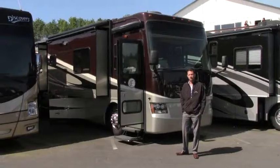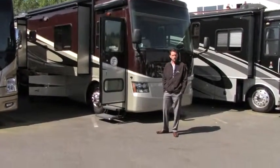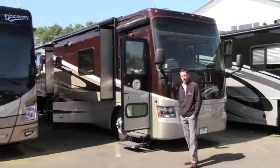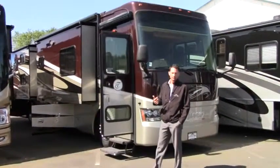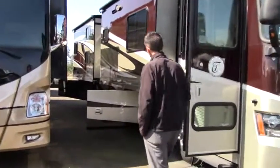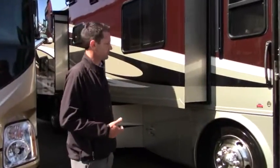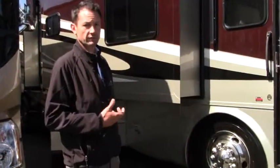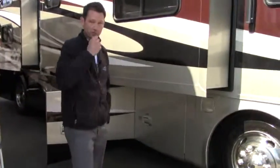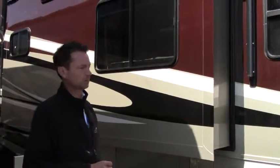What makes this special is it is a bunk model. If you guys have some kiddos or are bringing some family members with you, it's pretty difficult to find an A-class pusher that has bunks. Tiffin is made down in Alabama — these guys have been making coaches for a long time and are synonymous with quality. We have a pre-owned focus here at Johnson RV: as new as possible, as low miles as possible.